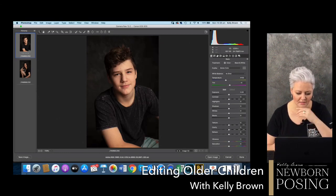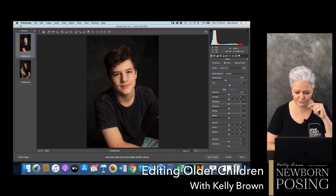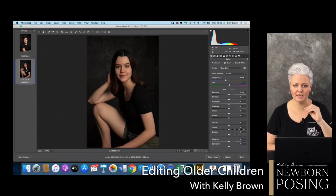Looking at this I'm thinking there's not really a lot that I want to do. I'm going to tone down his little pants down here in the bottom right-hand corner because it's dragging my eye away. I can see a little bit of his arm over here, so I might just crop it in a bit tighter. I'm going to fix up a little bit of the redness around the eyes and the chin and tidy up his skin.